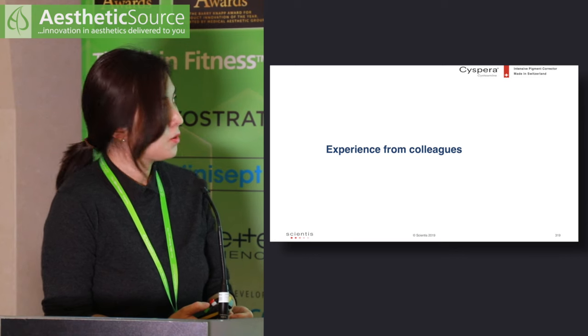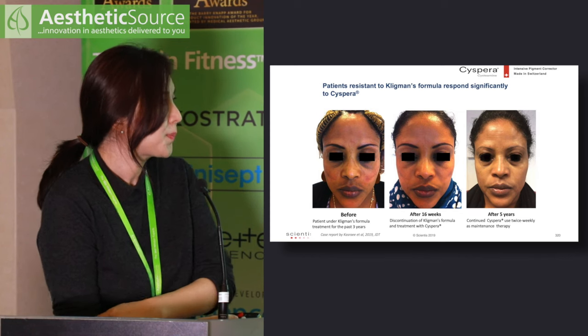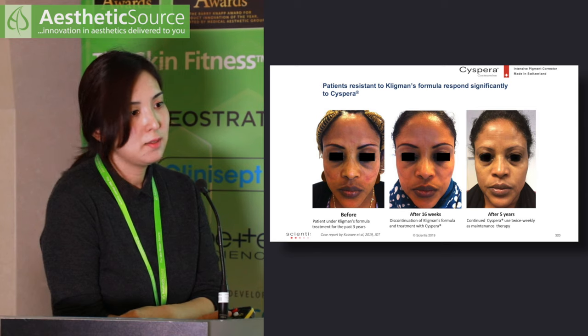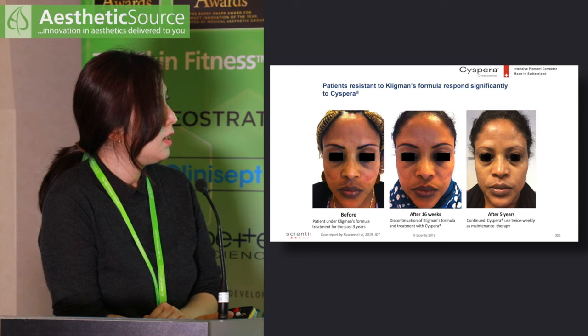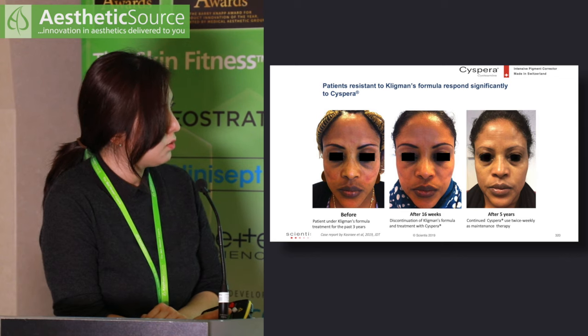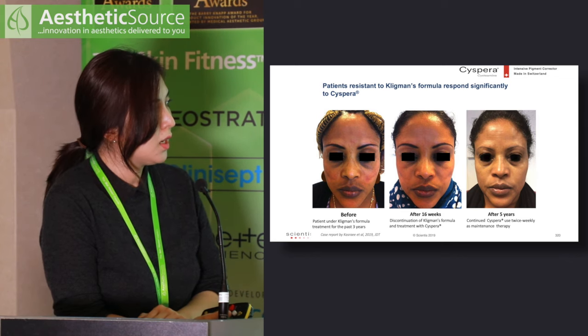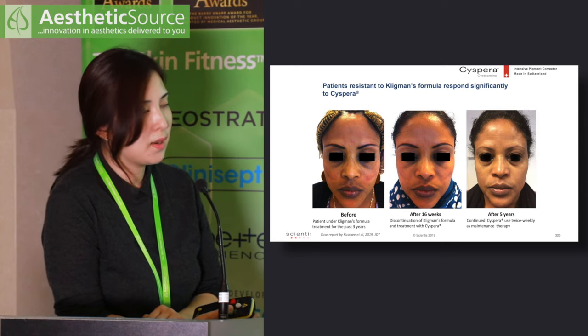I will now show photos from colleagues. The first colleague's patient had been using triple combination cream for three years, with some erythema on the malar cheek and pigmentation. Triple combination cream was stopped and switched to Cispera. At 16 weeks, there is significant reduction in both pigmentation and erythema. She then went on to twice-weekly maintenance, and after five years she has maintained the results really well with no recurrence of melasma.